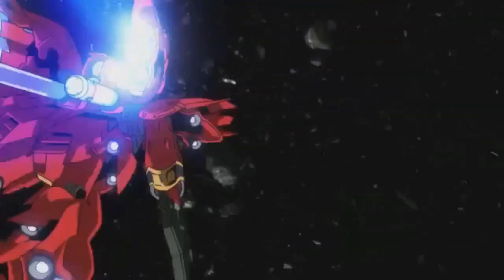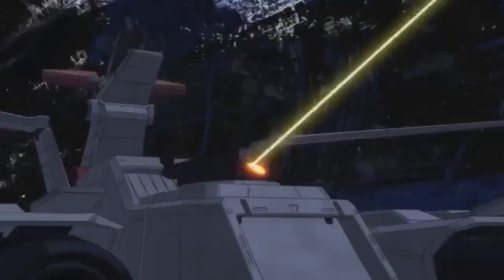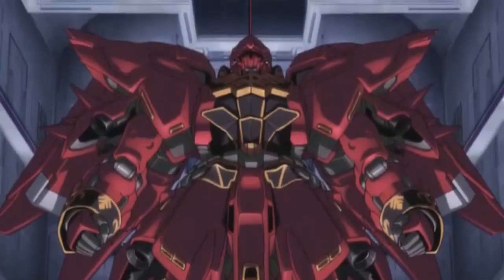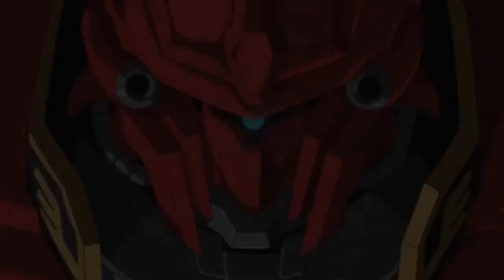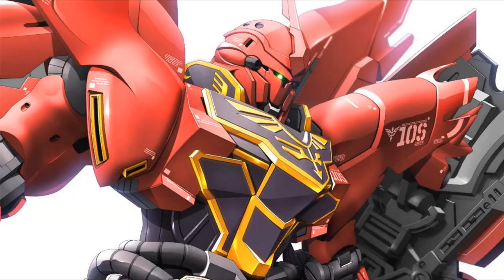Number 2: the Sinanju. Continuing the Gundam Unicorn entries is the mobile suit piloted by the man heralded as the second coming of Char. I'll admit a big part of why I like the Sinanju has to deal with the pilot itself — Full Frontal. But that doesn't make the Sinanju any less cool. While it doesn't sport the flashiest arsenal of weapons, it gets the job done. The fact it can turn the shield into a giant beam axe is pretty badass and unique. And let's not forget that sick paint job.